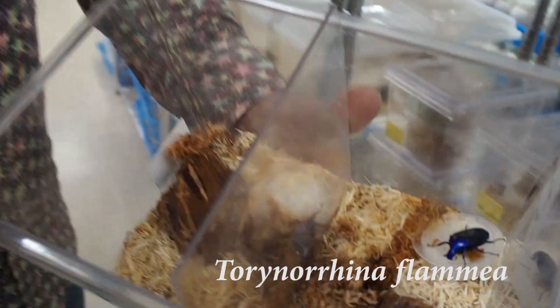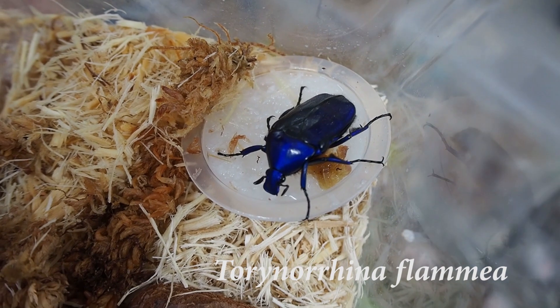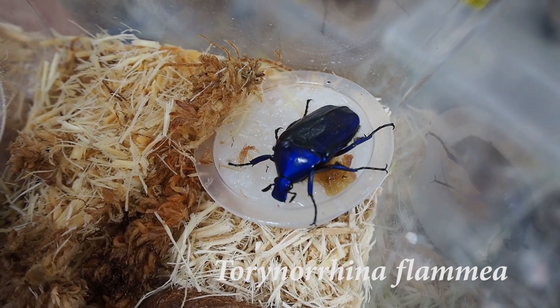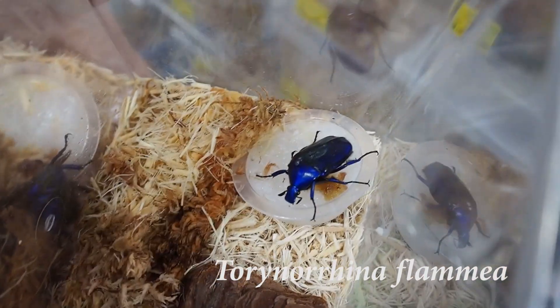Torynorrhina flammea is a beetle of the family Scarabaeidae. It is characterized by a wide variety of colors, and the most popular color in Japan is this blue one, which is so beautiful. It was my first time to see this beetle, but now I really want to get one.